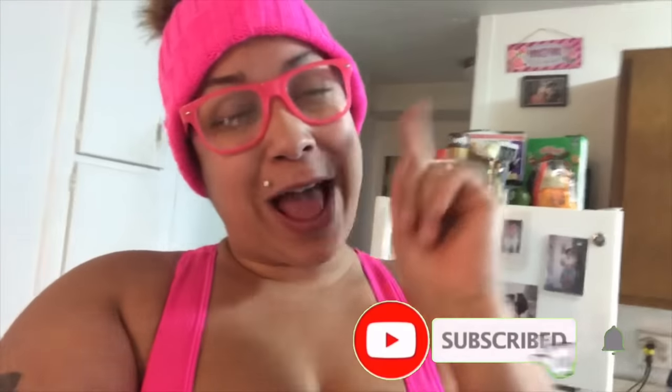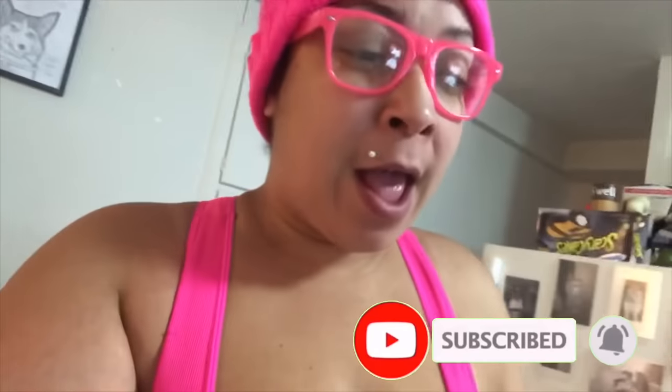Okay guys, so today we have an Amazon haul. I got a haul for y'all. Went and purchased some stuff that I need — some household items and a little miscellaneous. So let's get into this video.